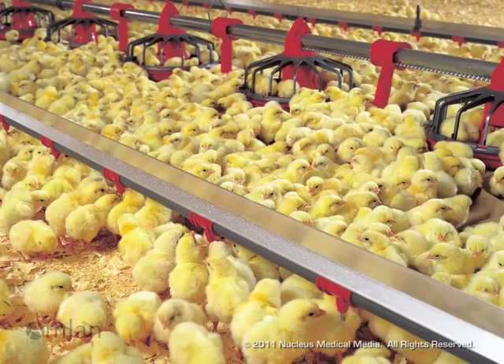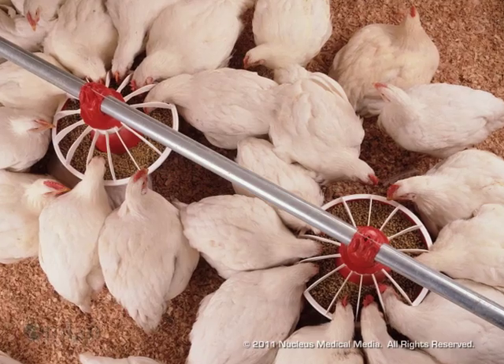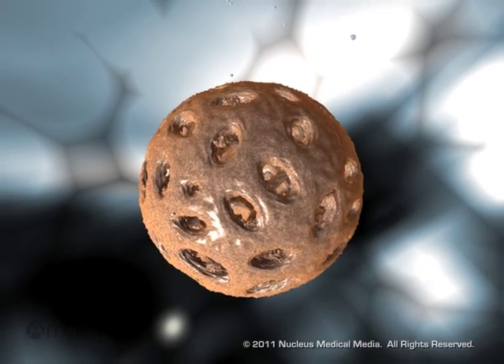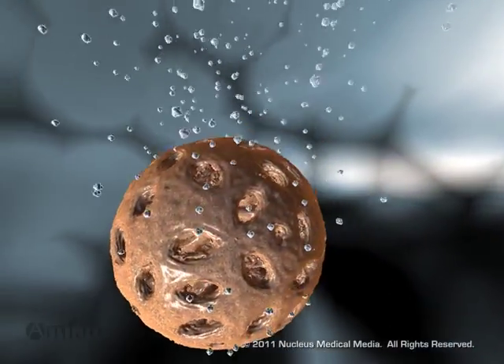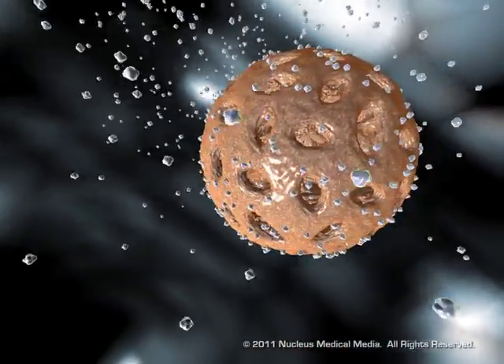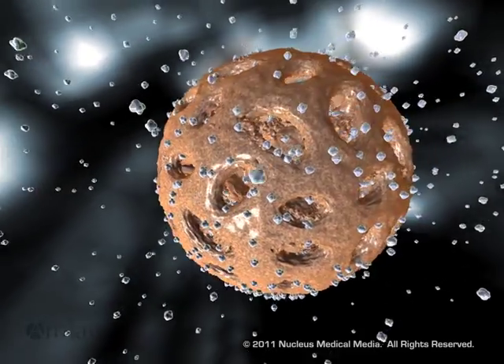Proper feed and grain storage and cleanliness are only one step in preventing mycotoxins from affecting your poultry. Calibrin enterosorbents from Amlin International are an essential line of defense. Calibrin A is uniquely formulated and processed to rapidly sequester mycotoxins, preventing toxins from entering the blood.